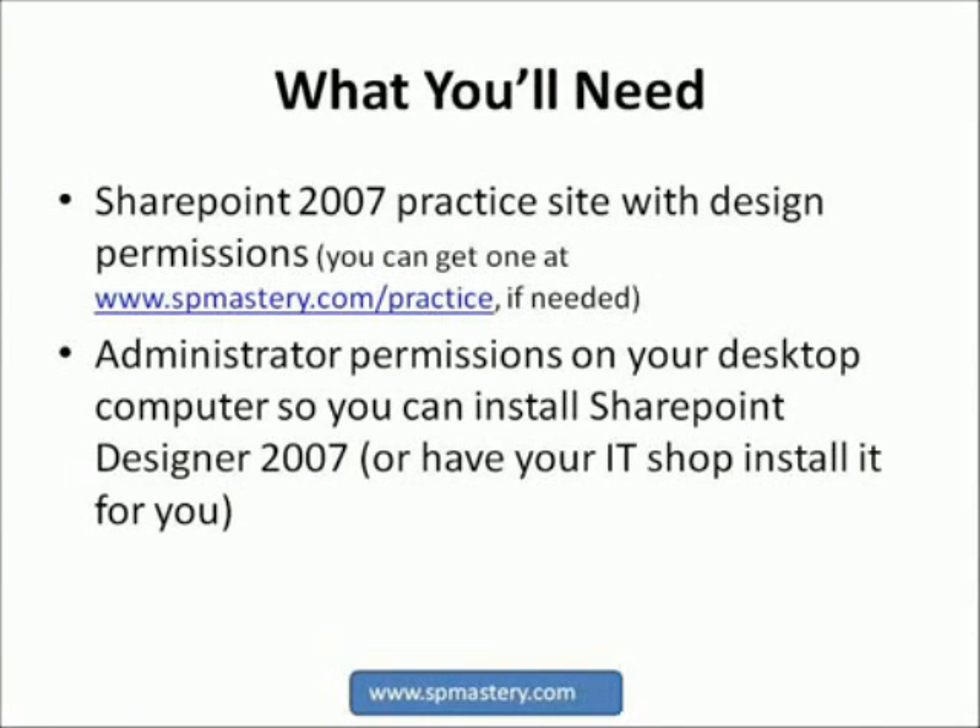If your company uses SharePoint, ask for a practice site. If you don't have one available at work, you can get a practice site at www.spmastery.com/practice for $10 a month. I recommend that as you follow this video course, you build your own project workbook in Excel and your own solution in your SharePoint practice site. Actually working in SharePoint is the best way to learn SharePoint. You will also need administrator permissions on your desktop computer in order to install SharePoint Designer 2007, or you will need to ask your IT helpdesk to have SharePoint Designer 2007 installed for you.